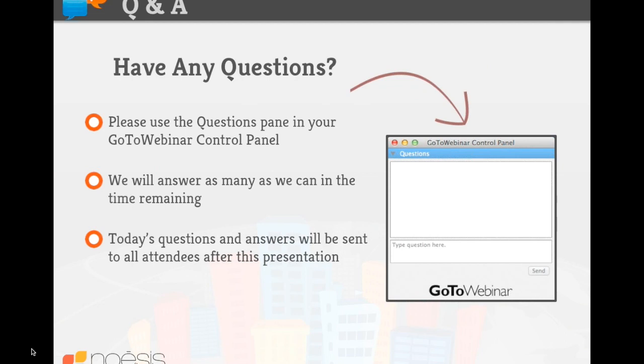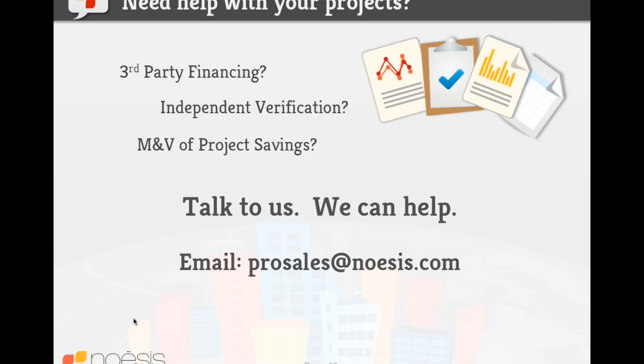Thanks, everybody, for submitting your questions. As mentioned at the top of the webinar, we're going to be compiling all these questions and having William help us answer all of them. If by chance you were not able to fill out the poll or you'd still like to talk to somebody, go ahead and send us an email at prosales@noesis.com and we will get back to you. I'd like to thank everybody for your time. Hopefully we'll see you on a future Noesis webinar. Thanks again.